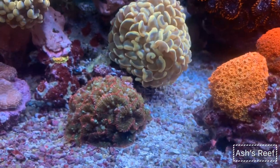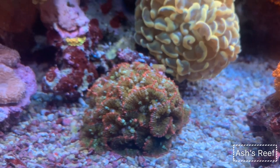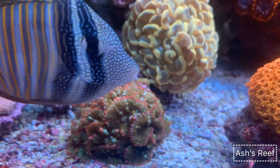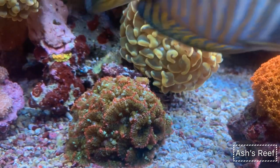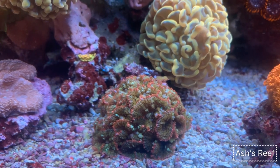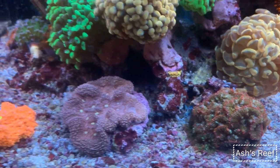The baby brown's mushroom colony is always multiplying and popping more heads. Funny enough, the heads come up at the sand bed and then move wherever they want to settle. It actually helps me frag them — since they're already attached to the sand, all I have to do is pick up the pebble the mushroom is attached to, glue it to a frag plug, and put it in my frag tank. It's a great colony to have — it brings money back into my reef.